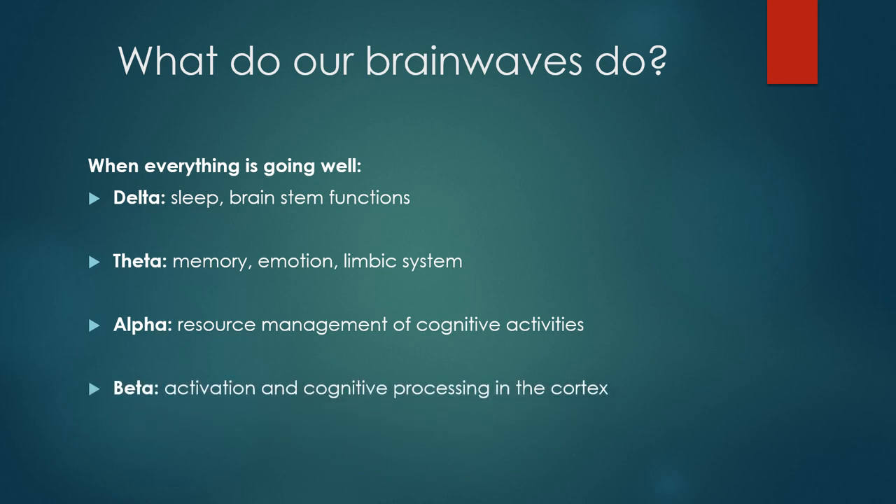Beta is our most excitatory brain wave, associated with activation and cognitive processing in the cortex. If a person gets really excited or anxious or fearful about something, there's going to be more beta running around. When we're learning something new or encountering an unusual situation, we'll have a lot more beta. We have all brain waves in our brains at all times, but given day-to-day activities, alpha is our basic operating system and beta provides the necessary increased excitation when we encounter challenges.